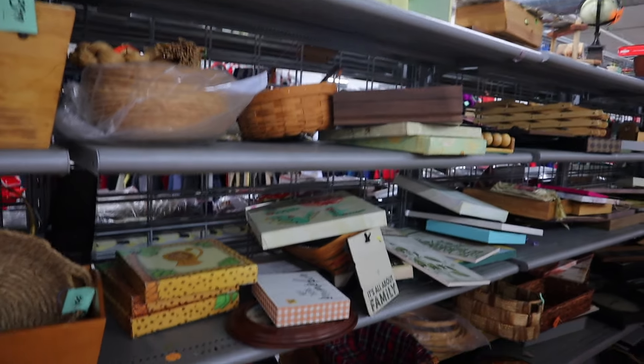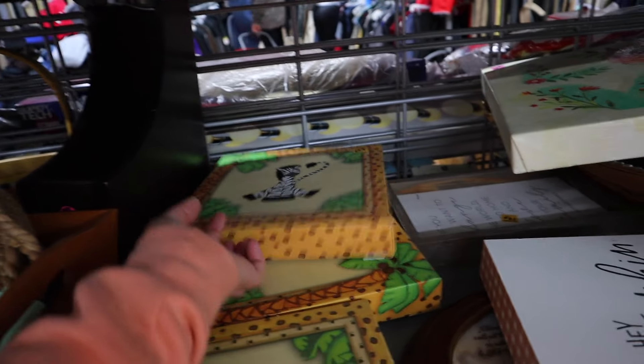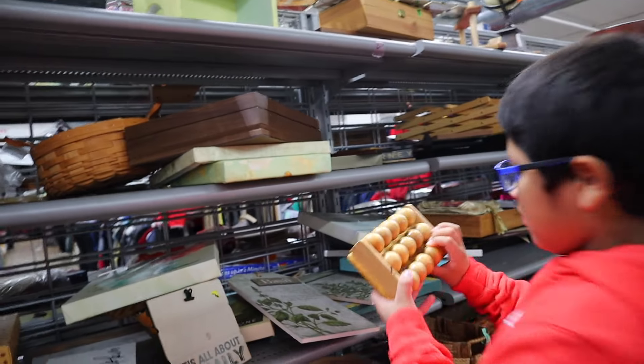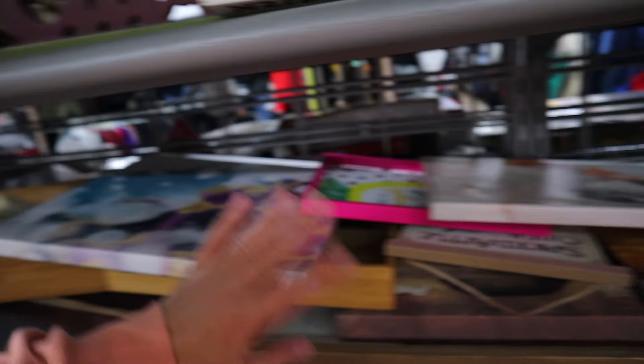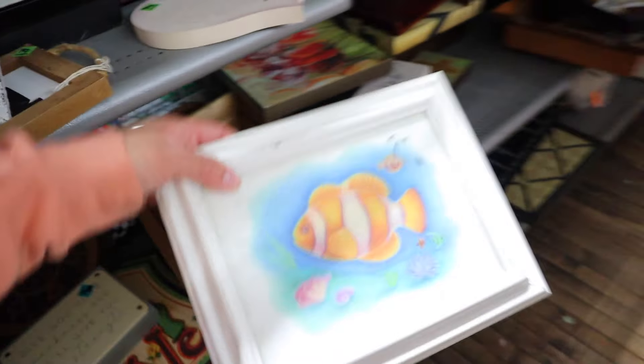There are also some Starbucks cups — those do really well, but this one is 13 dollars, so no. Over in this section there's a whole bunch of wooden decor. Look at these canvases for a baby's nursery — safari themed, that's pretty cute. They have a lot of canvases here. Oh, 'Oh, the Places You'll Go!' — that's cute! If you're ever looking to decorate your home, definitely hit up a thrift store.